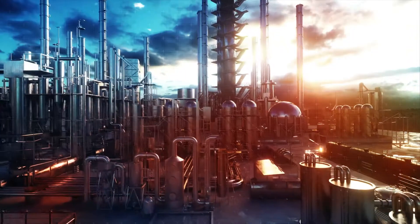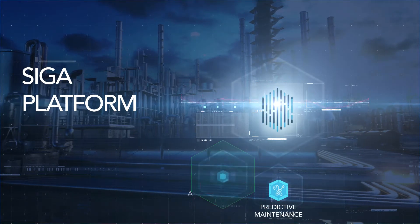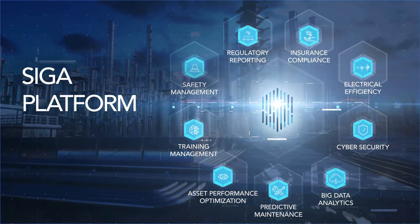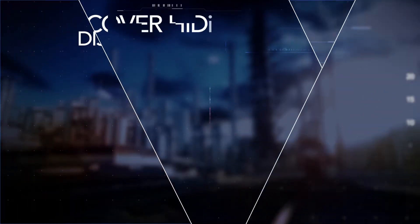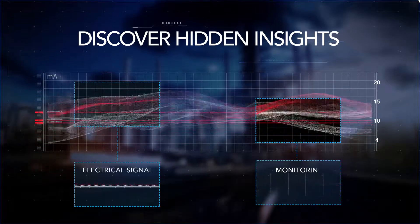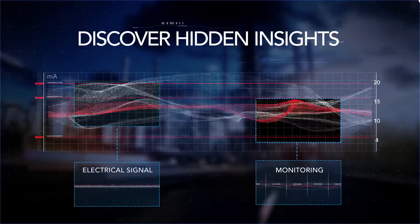SIGA's incipient failure detection solution, SIGA Platform, enables industrial, commercial, and critical infrastructure operators to dramatically improve the reliability, safety, and cybersecurity of their assets. It does this by directly monitoring raw electrical signals rather than data packets, bringing new and unmatched visibility into physical processes to support intelligent decision-making.